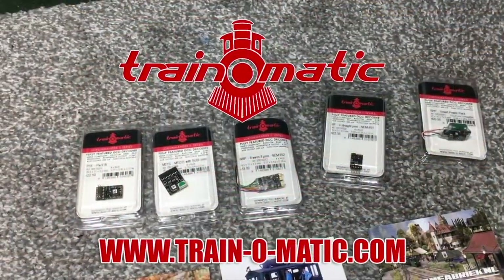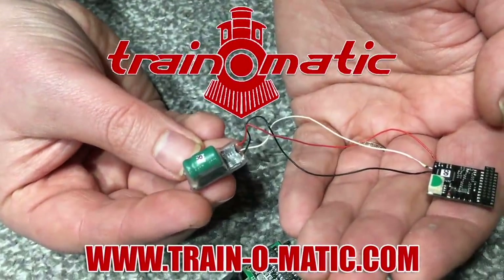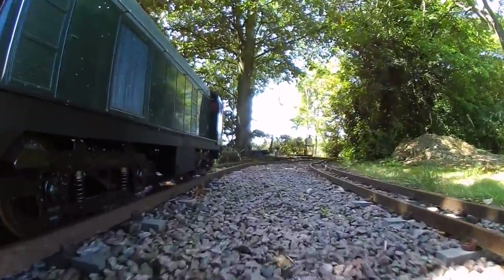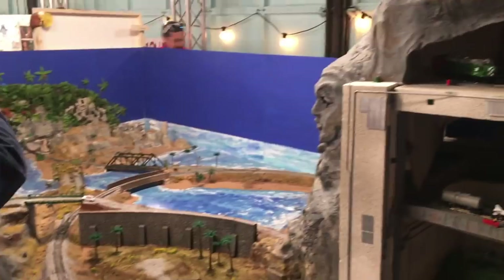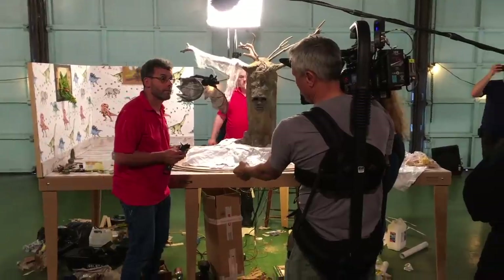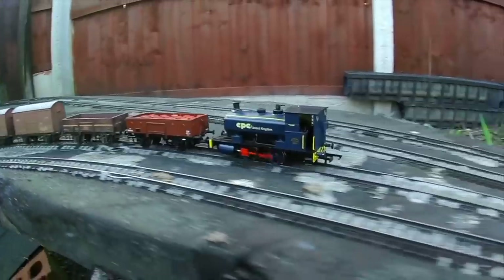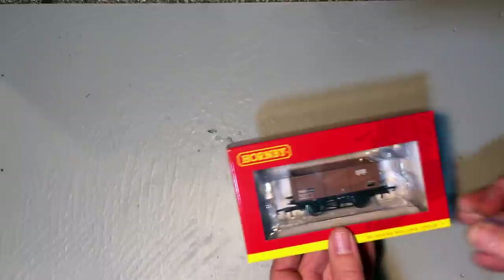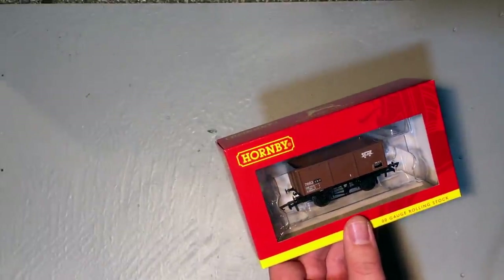It's quite easy to overlook some of these because a lot of the press goes on the locomotives and the really exquisite train packs, but there are actually a lot of wagons coming through as well. I've been picking up a few of these and I'm really interested to show you these because they may be passing underneath your radar. In association with the channel sponsor Traynomatic, makers of DCC decoders and accessories designed by enthusiasts for enthusiasts. The first up has been very generously sent over by Hornby for review and this is the MSV stone wagon.